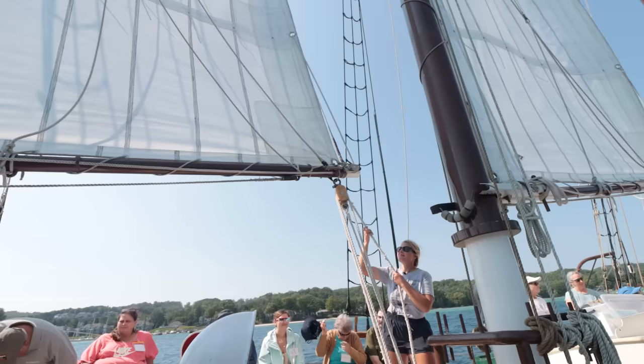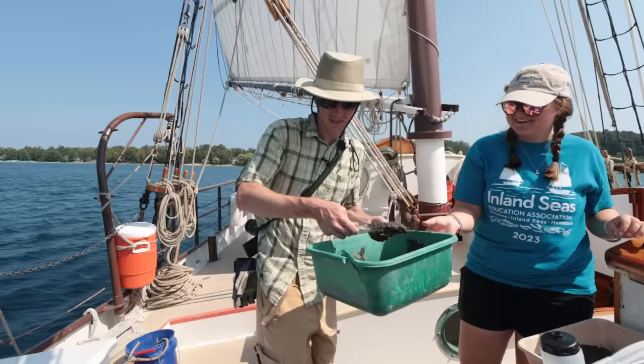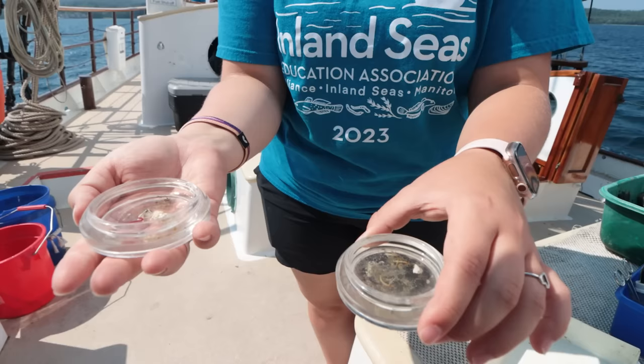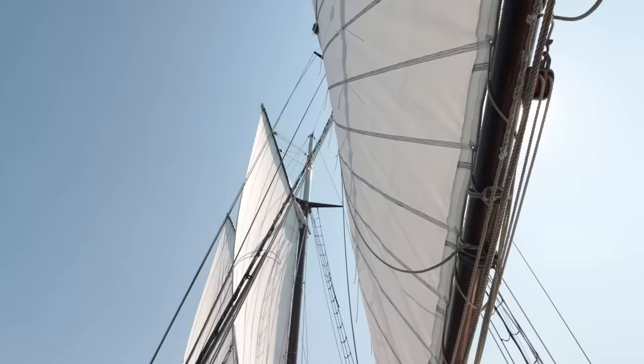And this is Carrie. She's the ship's mate and makes sure everything the captain says gets done. She's also just a deeply cool person, which is true of everyone I met at Inland Seas. They run programs where you can come aboard the ship and learn about the science of the Great Lakes, how to steward them well, and what a ship like this is like.